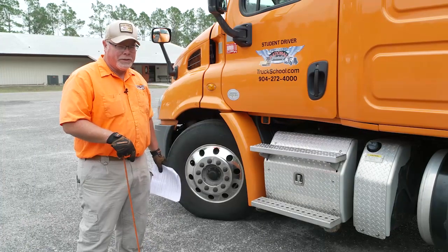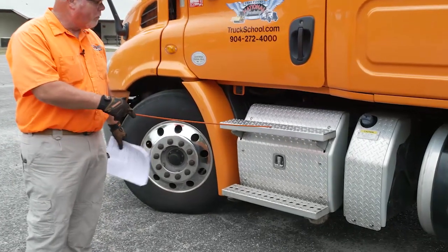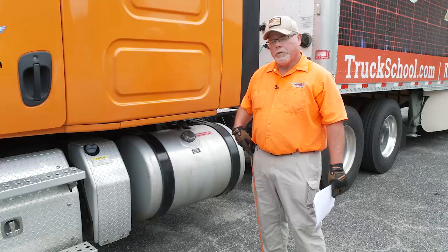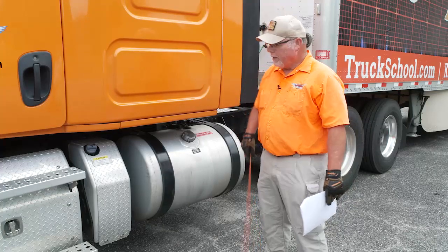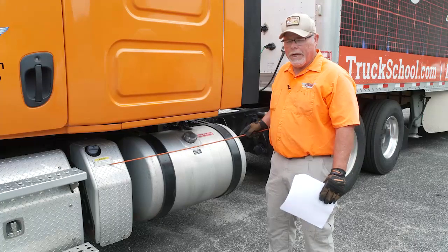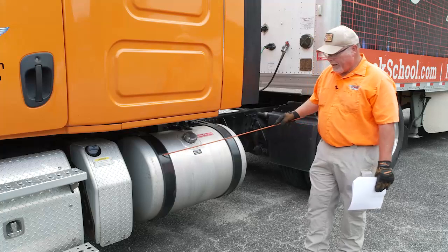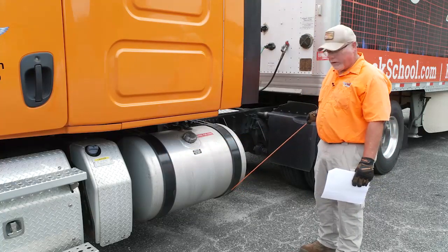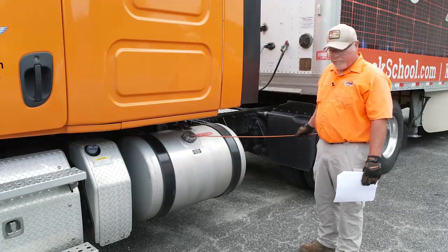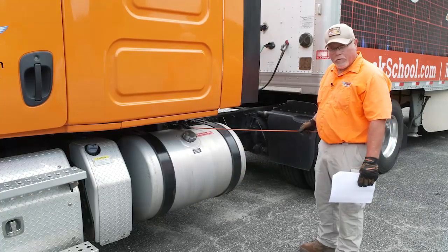Now we're going to talk about the steps to the cab of the truck. The steps should be solid, free of any loose objects, and securely mounted to the truck. This particular truck has a DEF tank. We have to ensure that it has a minimum one-eighth tank of DEF fluid. Then we go to our fuel tank. Our fuel tank has to be properly mounted to the vehicle with both straps. The cap should be tight. The tank should not have any leaks on the tank itself or the hoses.